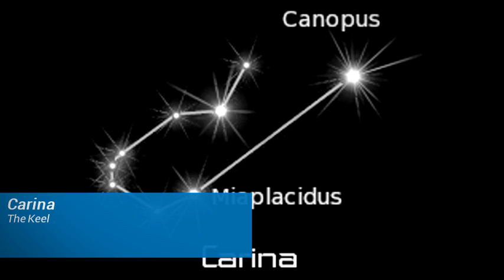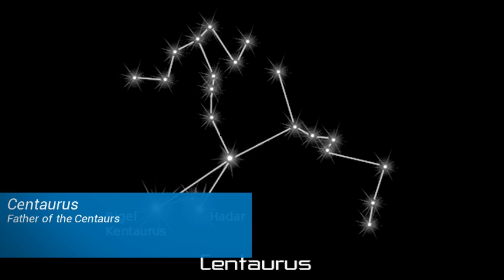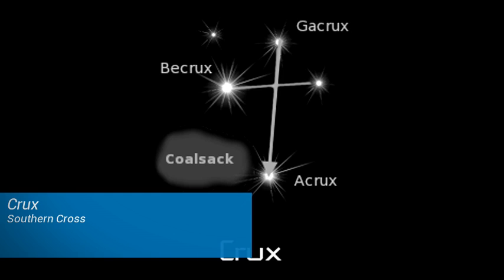In the southern hemisphere there are three main circumpolar constellations. These are Carina the Keel, Centaurus the Father of the Centaurs, and Crux the Southern Cross.